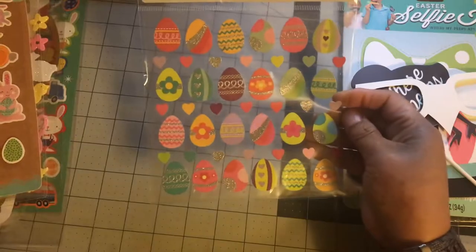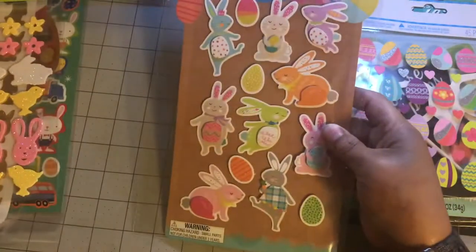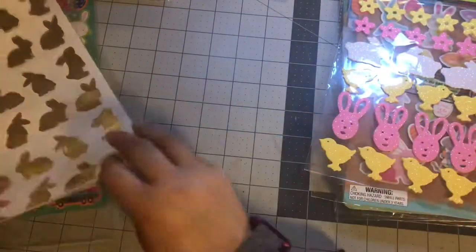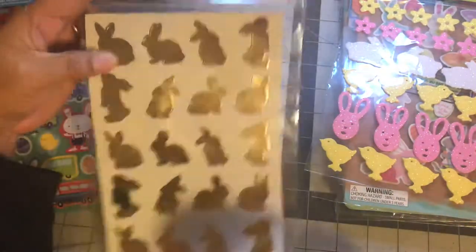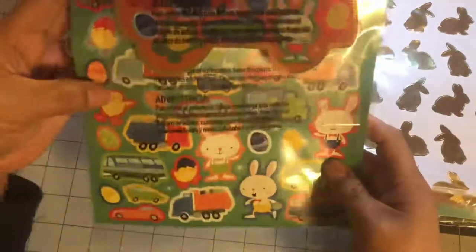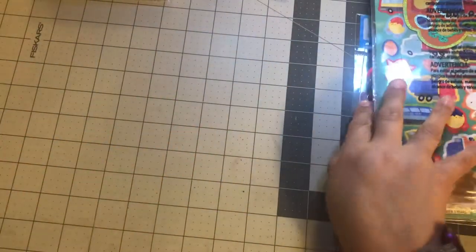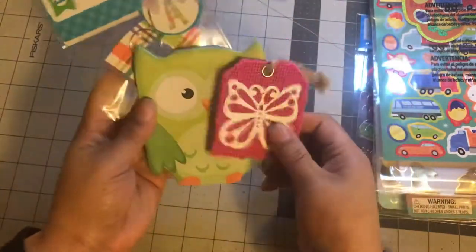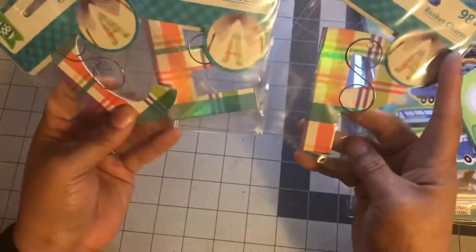And then you got this one. The gold bunnies from Target. Most of this stuff is new. There are a few used ones, but a lot of it is new. We got that, and then a little owl tag. And then I have three of these — three. A C, the letter C, E, and P.